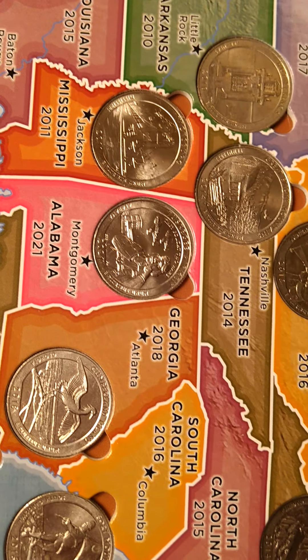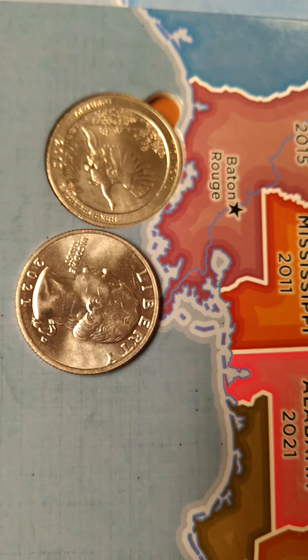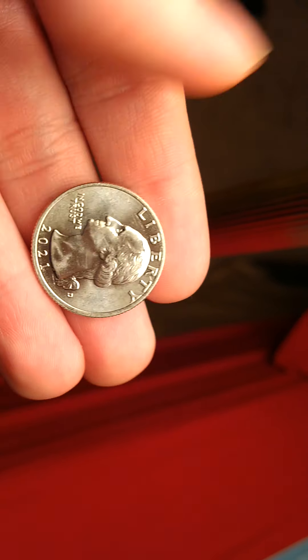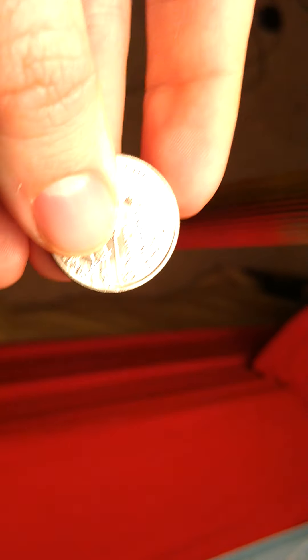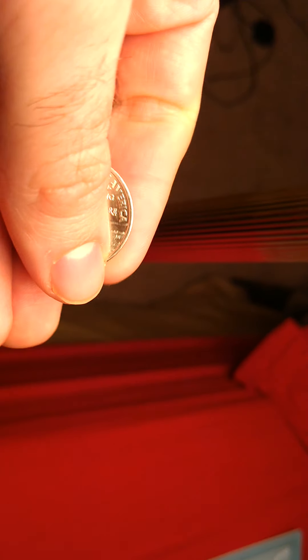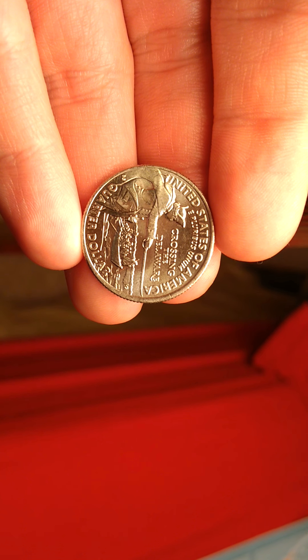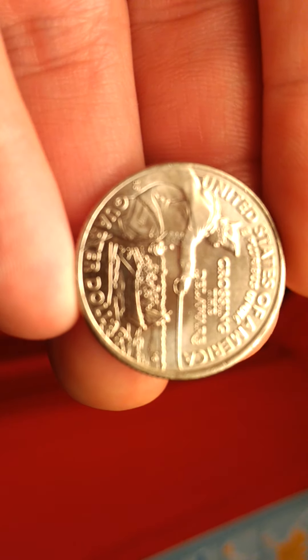Now in 2021, after the Tuskegee Airmen quarter for Alabama came out, this quarter came out — the 2021 — and it is a return of George Washington bust. It's very nice that they returned that back. It's a classic design where the year is on the head and on the reverse. It's a very cool design — George Washington crossing the Delaware — a very important battle for the colonists fighting the British in the Revolutionary War.